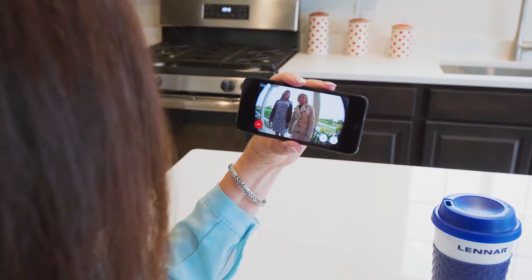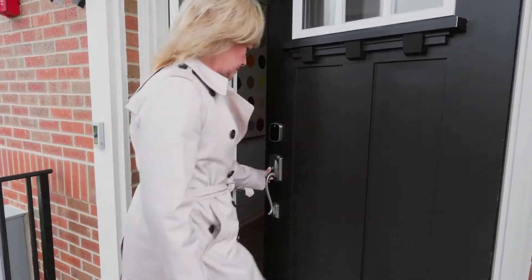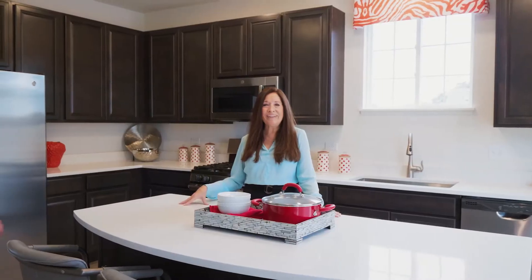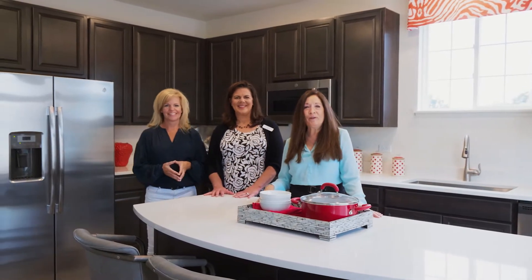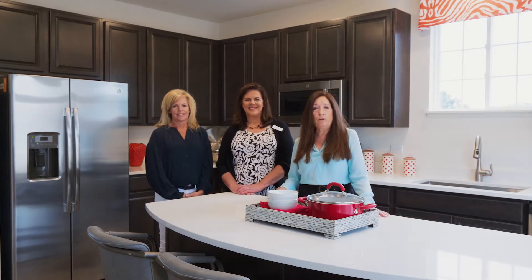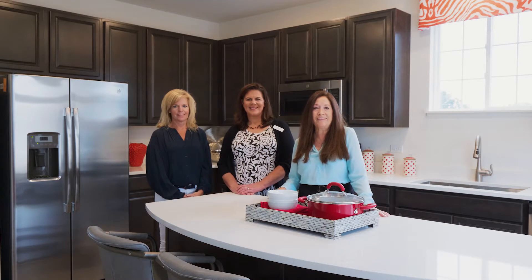Hi, Ann and Heather. Come on in. I'm Lori, and this is Ann and Heather. Welcome to Prairie Commons in Batavia. We're a beautiful community in an ideal location and offer both urban and traditional style townhomes by Lennar, the nation's leading builder. We're excited to share highlights of our beautiful plans and community.